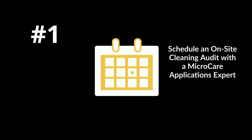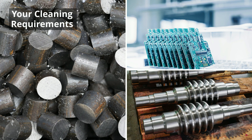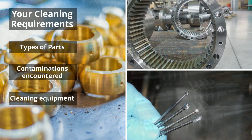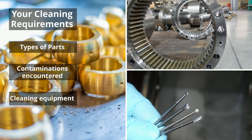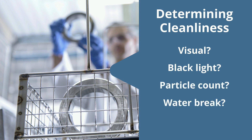Number 1: Schedule an on-site cleaning audit with a MicroCare applications expert. We'll determine your unique cleaning requirements, such as types of parts, contaminations encountered, and cleaning equipment specifications. We'll consider how you determine cleanliness — is it visual, black light, particle count, water break, or something else?